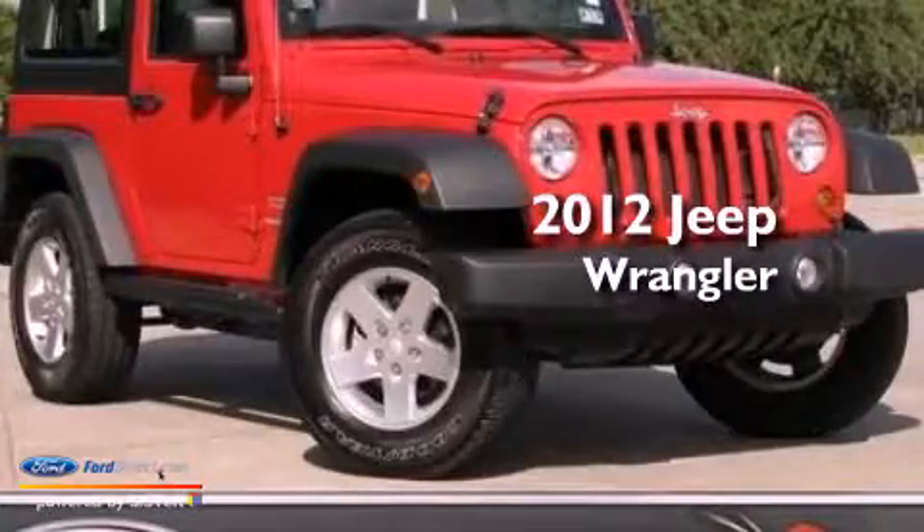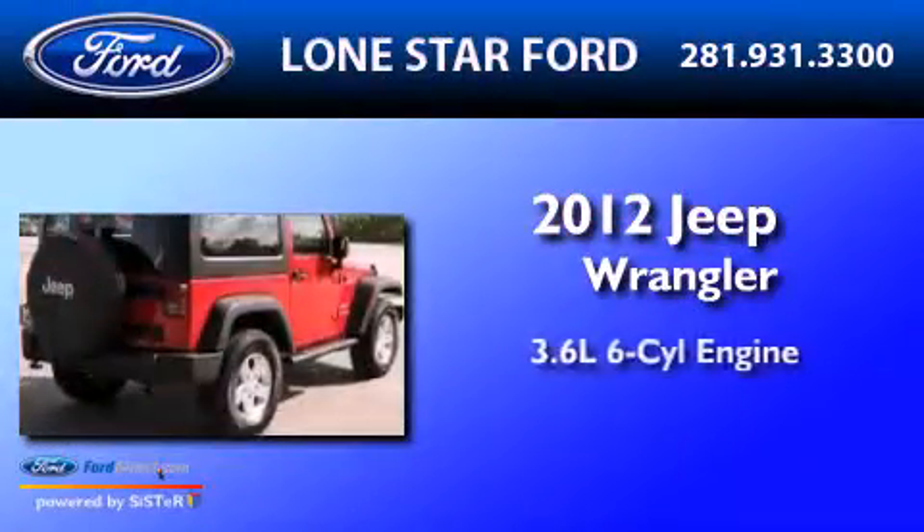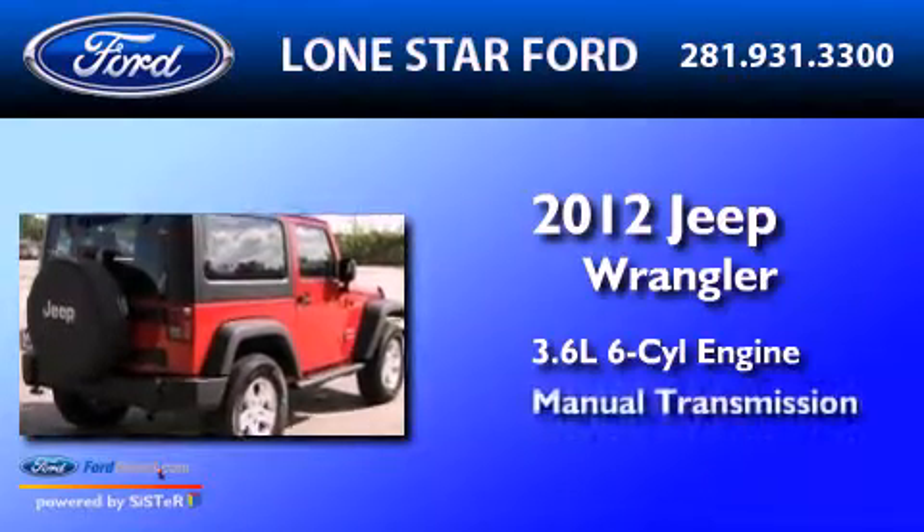This is a 2012 Jeep Wrangler. It has a 3.6 liter 6-cylinder engine and a manual transmission.